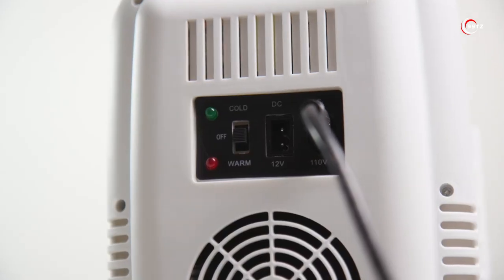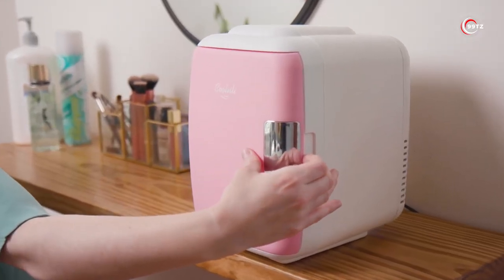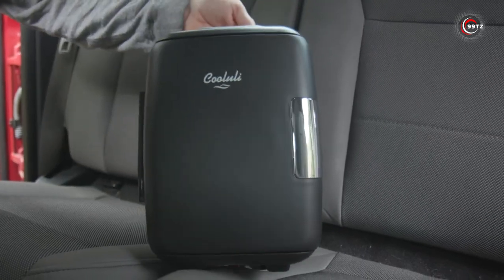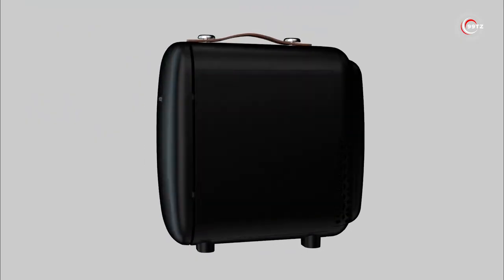It comes with both AC and DC power cords, so you can use it indoors or outdoors without any hassle. And the added USB cord gives you even more flexibility. Upgrade your car accessories with the Kahlili Classic 4-Liter Mini Fridge, and never settle for warm drinks again!